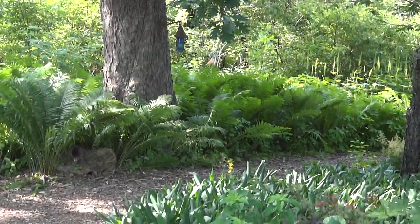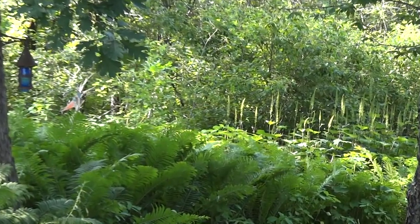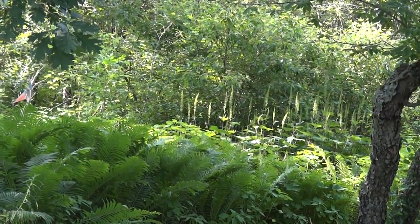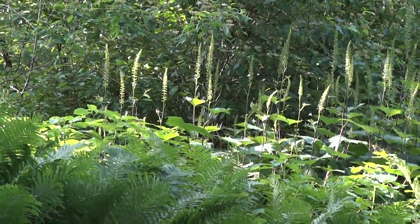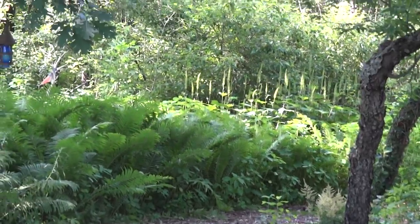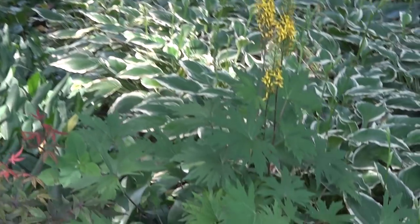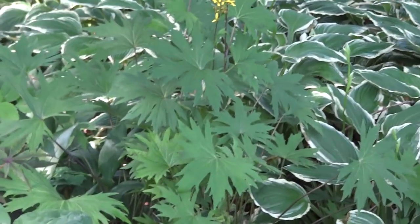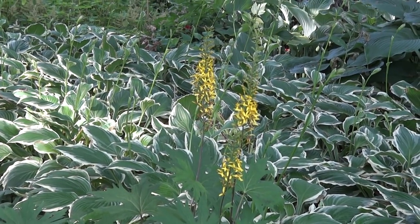The ligularia of the rocket — I had shown you one down there getting ready to bloom, but I have one up here also, a smaller one with a different leaf. The one down there has a big palm heart-shaped leaf; this one has a serrated leaf, but it still gets a spiky flower on it.